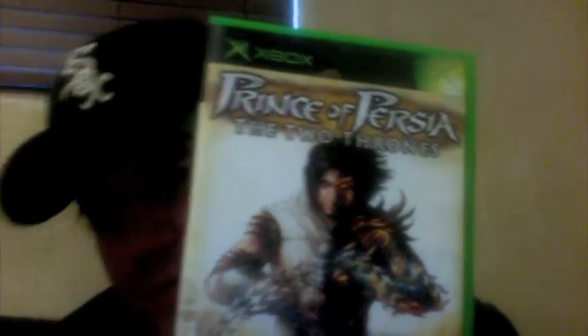Then again from Value Village, for the Xbox, I got Prince of Persia: The Two Thrones. This one's got a bit of a marked up case and the manual's missing, but I just wanted it because it's a fun game.